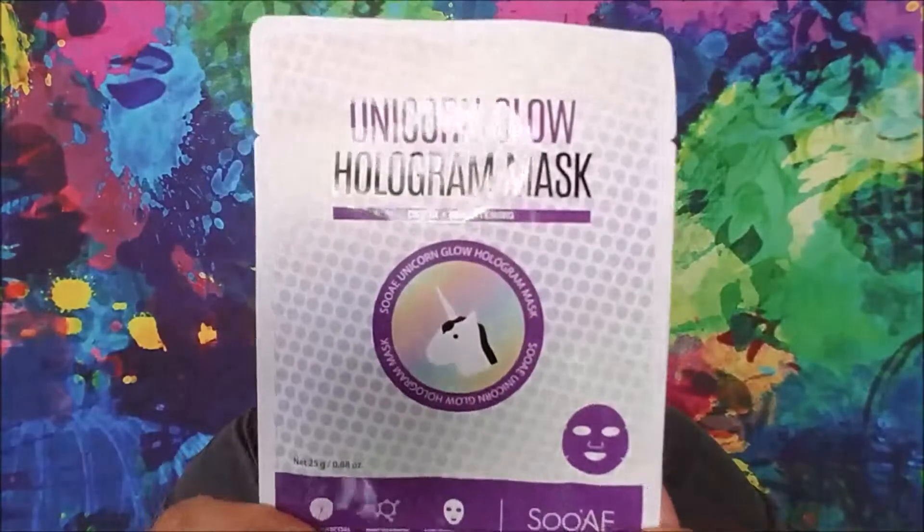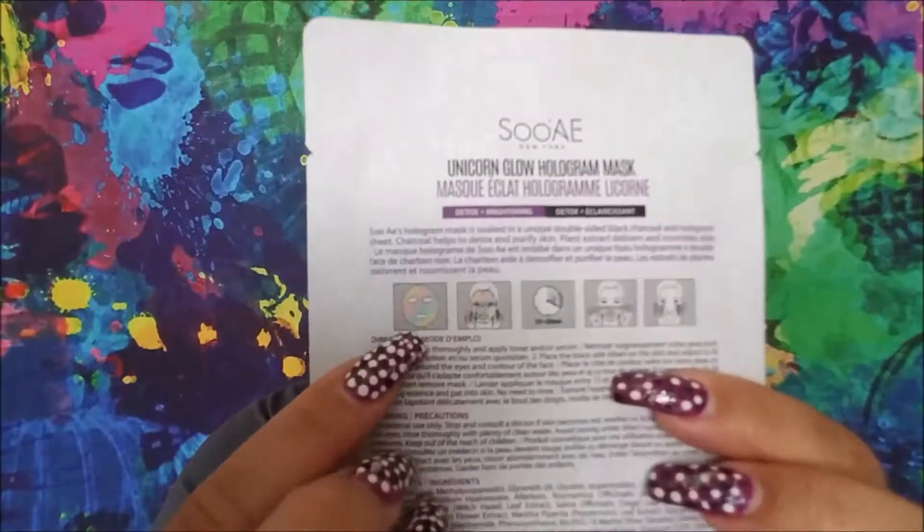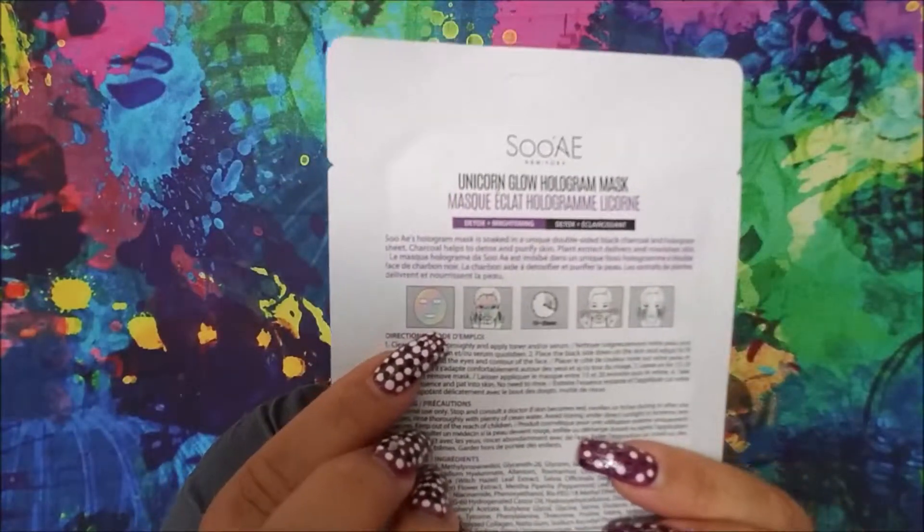So I get to bring in two products. This one is another Heathers character — it's for Martha McNamara, and it is unicorn-themed. So I chose this Suei Unicorn Glow Hologram Mask. It has a cute little unicorn, and the mask is supposed to be holographic. We shall see, and if it is, I will put it on my Instagram because I do like to put funny, unique sheet masks out there.